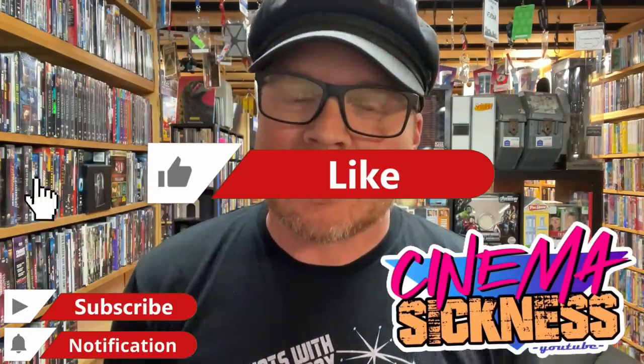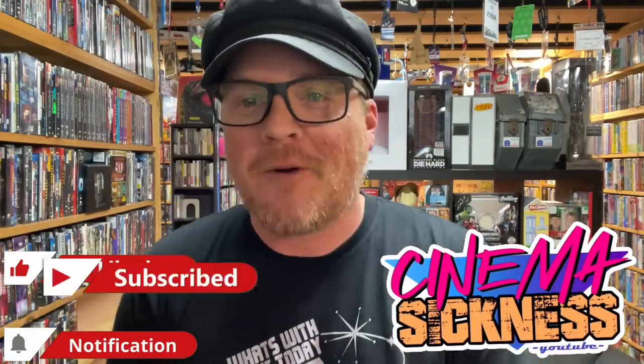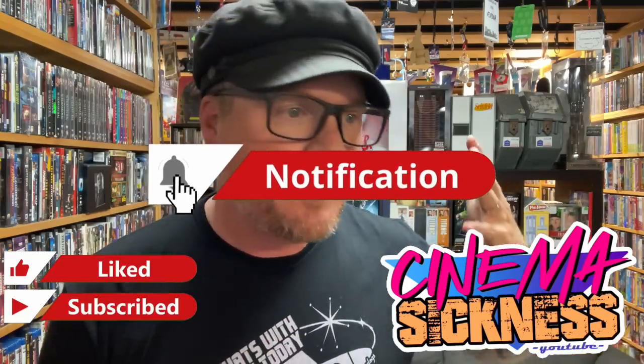Hey everybody, and today's video once again brings us back down into the library. The original plan for today was actually to go out and do some thrifting, and I did go to one of my local Goodwills.